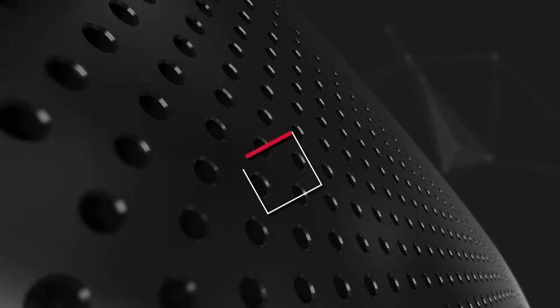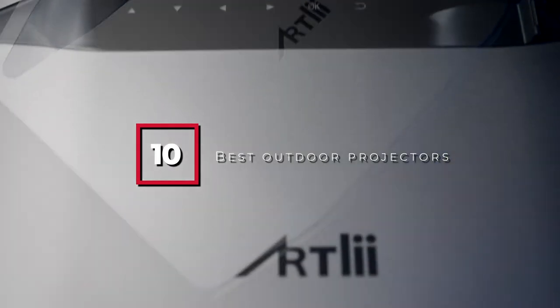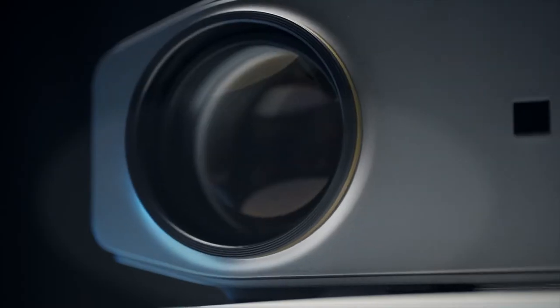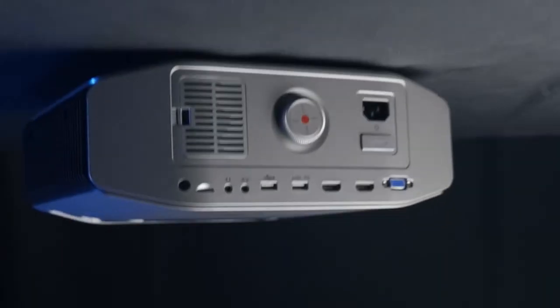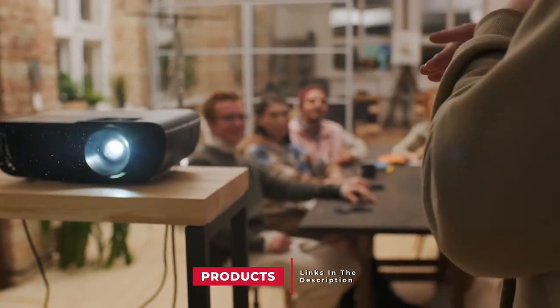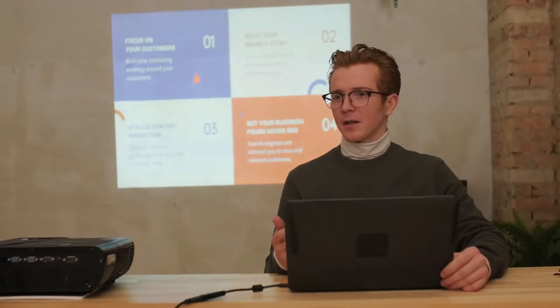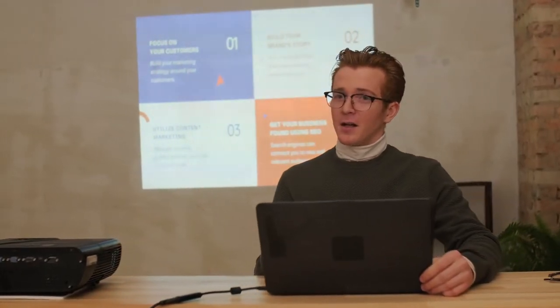Hello guys, in today's video we're going to check out the best outdoor projectors this year. I made this list based on my personal opinion and I've tried to list them based on their price, quality, durability and many more. To find out more information about these outdoor projectors you can check out the description below. If you want to get the best quality outdoor projectors according to your needs, then watch the video till the end and then decide to buy.